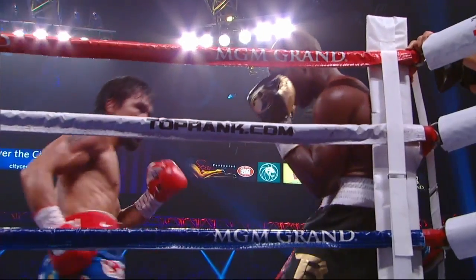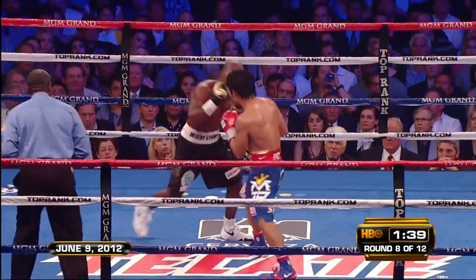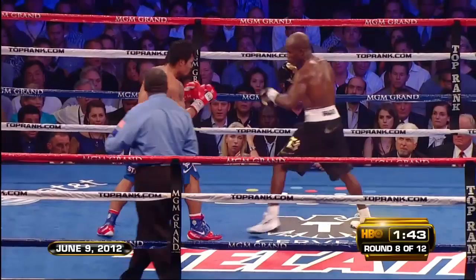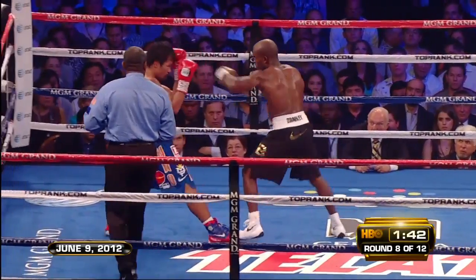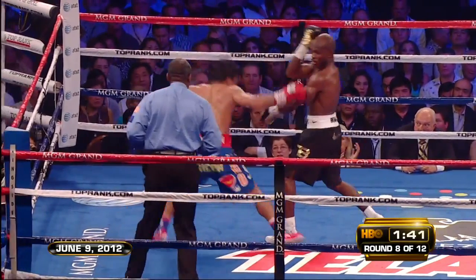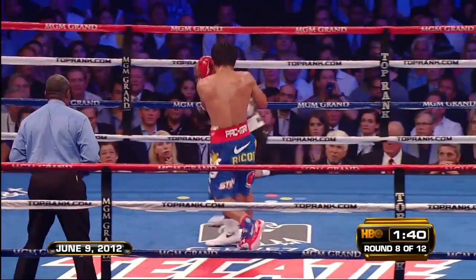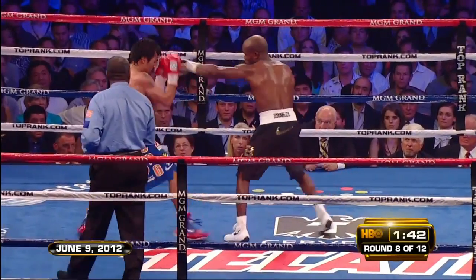Now, here's a different example of Pacquiao utilizing throw-away punches. Pacquiao patiently slides back away from Bradley's jab, waiting for him to commit to something big. Pacquiao fires back with a jab and a lunging left to the body that doesn't land clean, but forces a huge overreaction out of Bradley, who drops his hands and leaves the window open for Manny's right hook. Let's see the whole thing one more time.